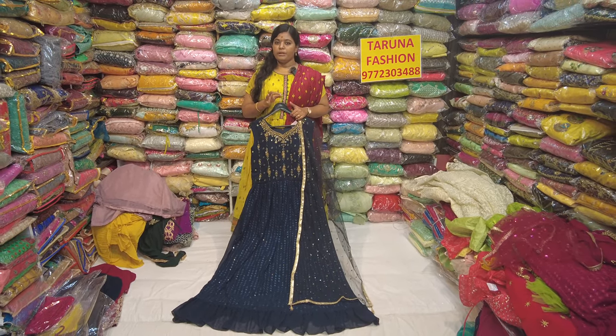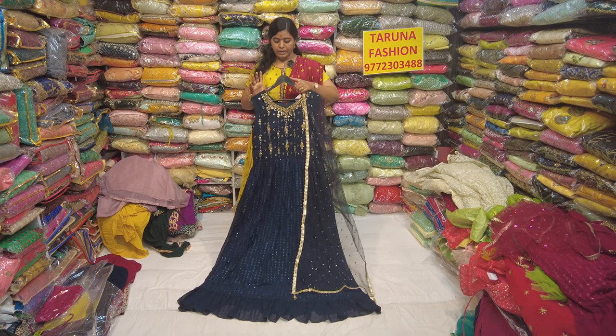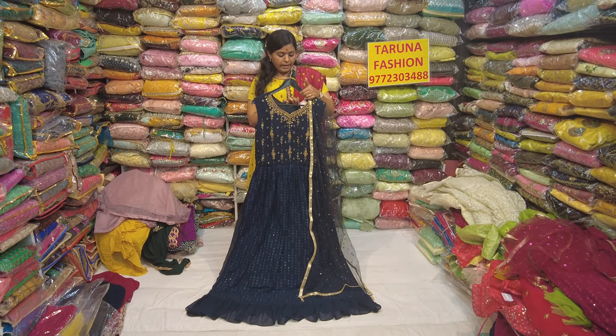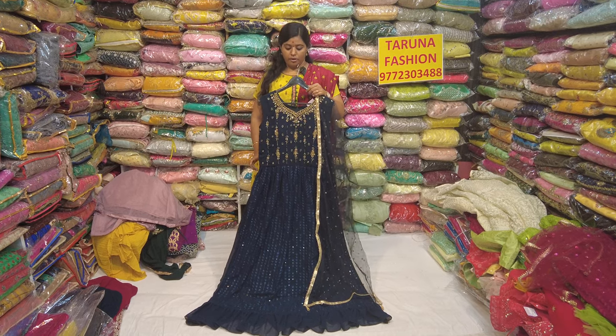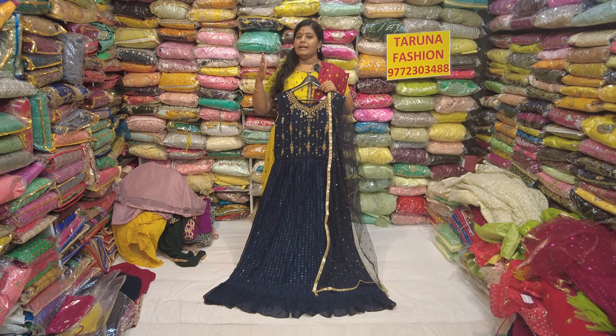It's a compliment for leggings. The actual price is $2,800. The offer price is $2,300. It's available up to L and XL.